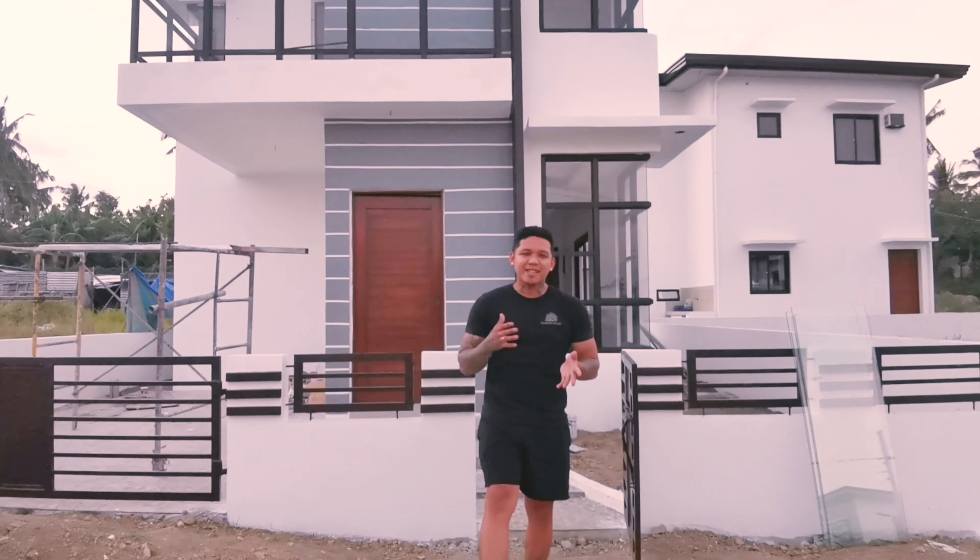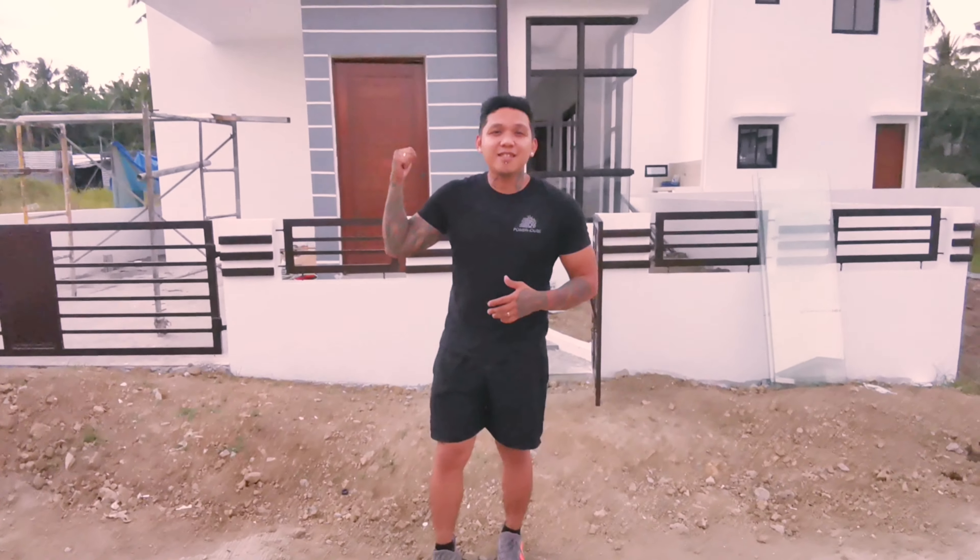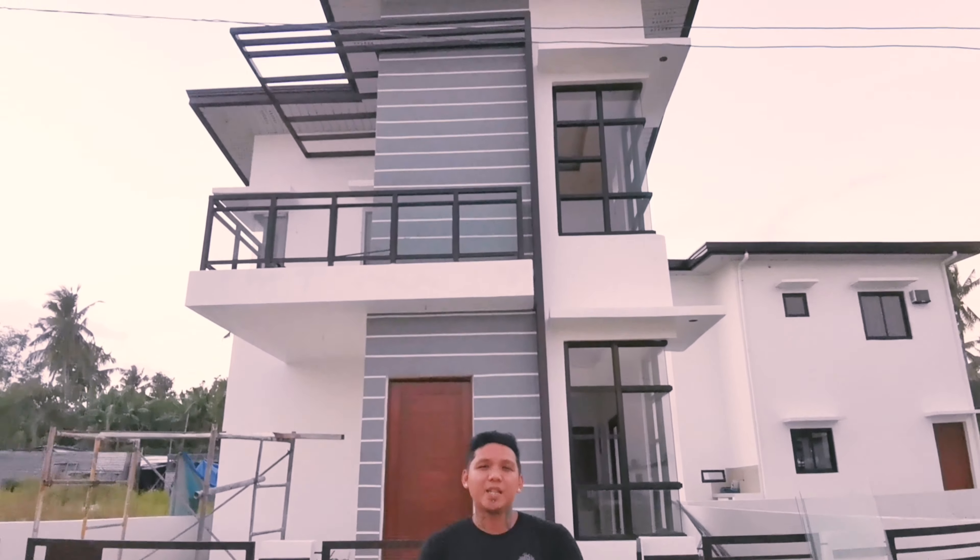What's up guys, welcome back to my channel. My name is Axel and today I'm going to let you see this model house — Sophia, two-bedroom.